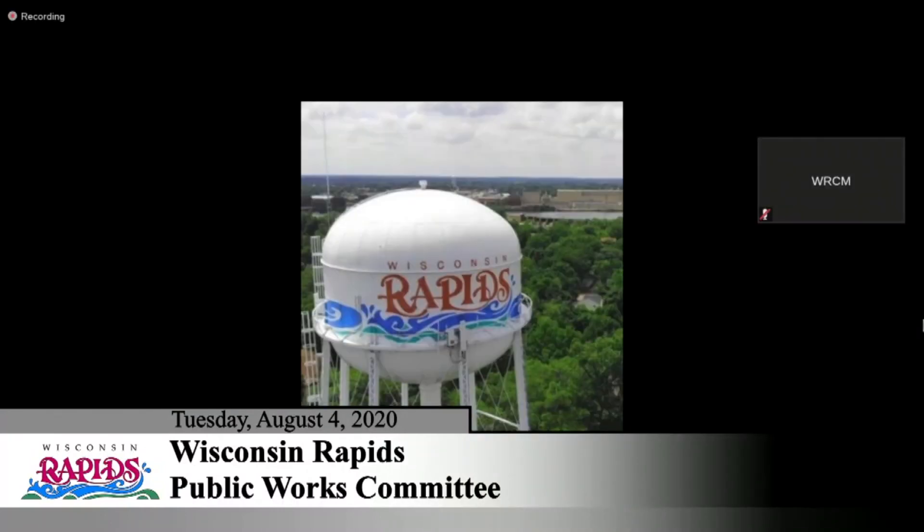This is Dean. My take on this is that if there wasn't an outlet for these items already in the private sector, it'd be another story. But people need to have a little personal responsibility. And along those same lines, we have to enforce these ordinances when items are left out.